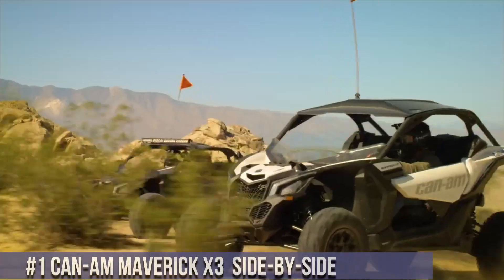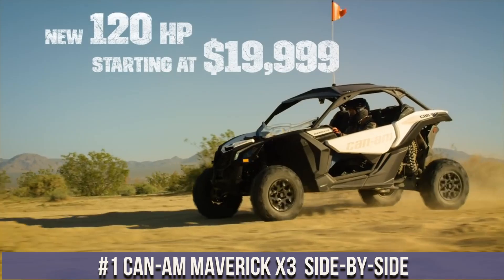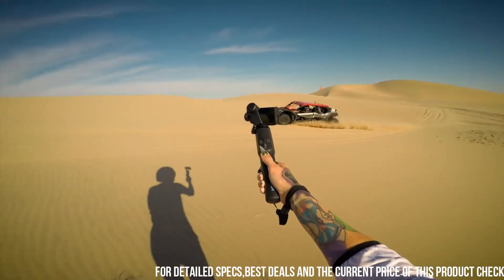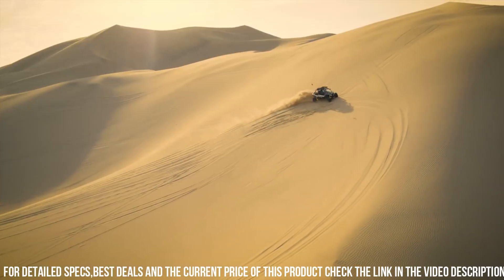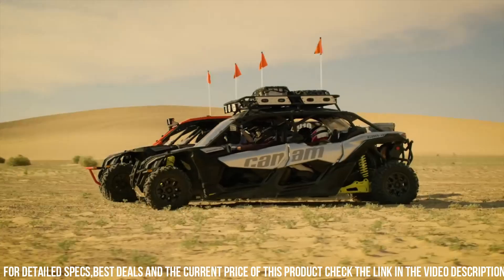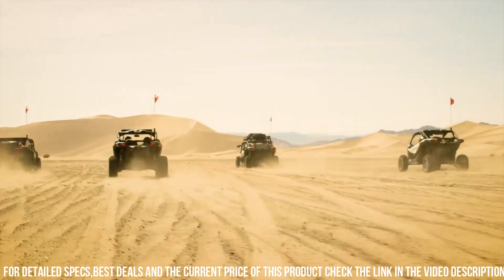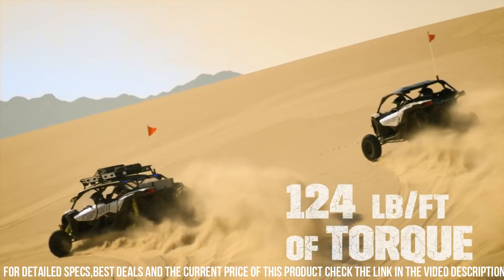Number 1: Can-Am Maverick X3 — the ultimate off-road thrill machine. With its powerful engine options, this side-by-side delivers exhilarating performance and unmatched agility. The Maverick X3 features a lightweight and durable design, built to conquer the most challenging terrains with ease. Its advanced suspension system, including Fox shocks, provides a smooth and controlled ride, even on rough surfaces. With a spacious and ergonomic cockpit, this side-by-side offers comfortable seating for two or four passengers.